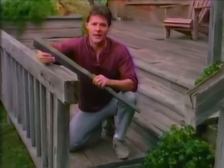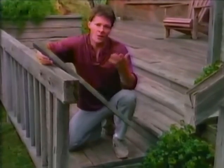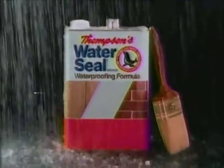I used pressure-treated lumber, and I still have $800 in water damage. How come? Even treated wood needs Thompson's water seal protection.